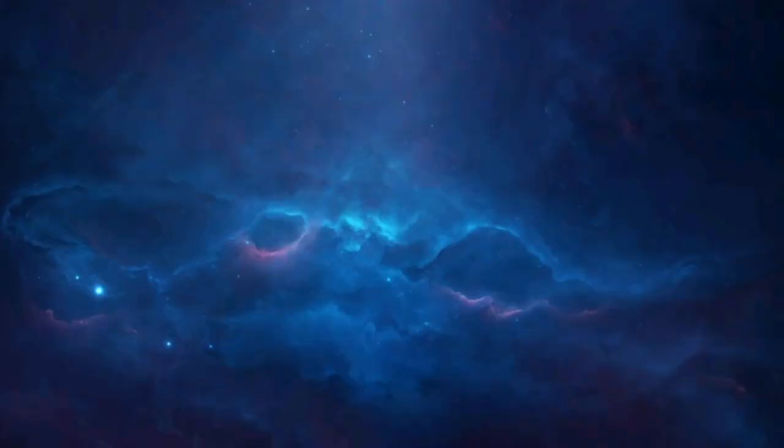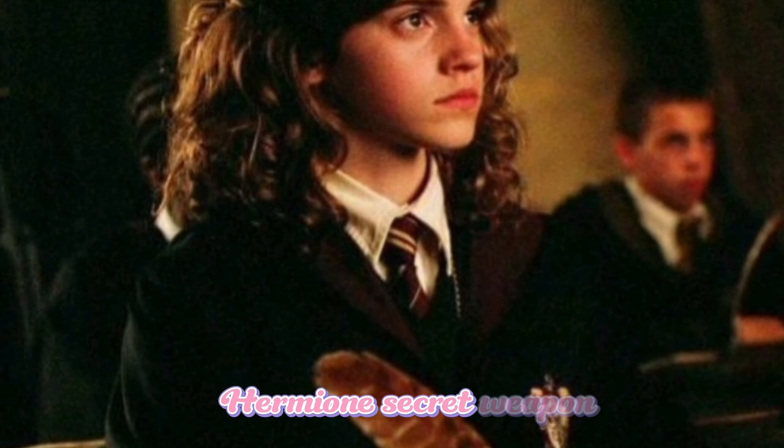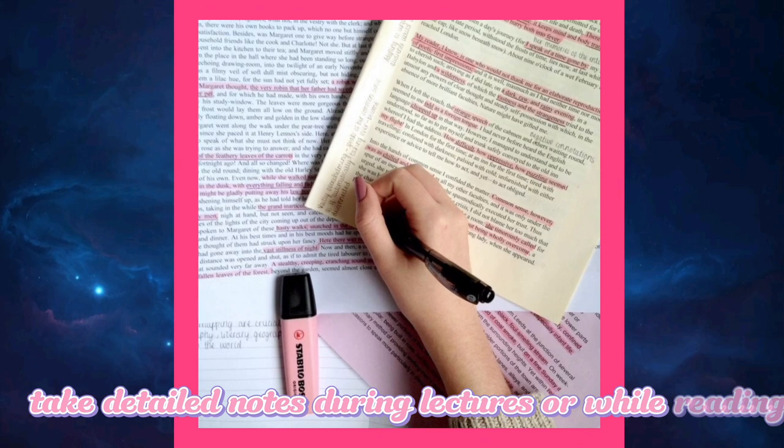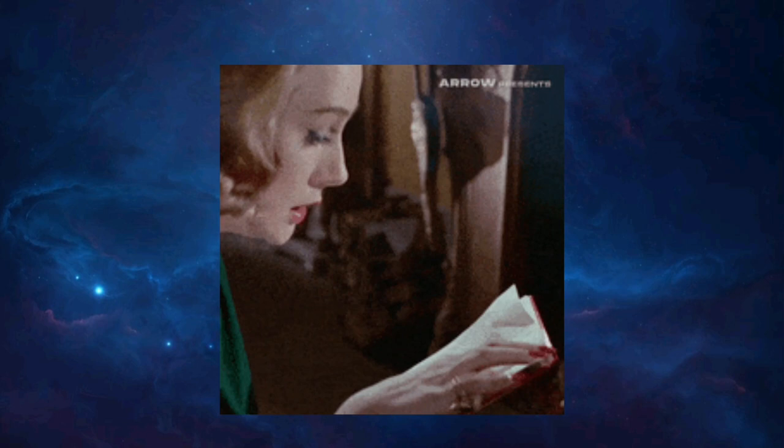The Power of Notes. Hermione's secret weapon was her meticulous note-taking skills. She was all about those neatly written notes, and you should be too. Take detailed notes during lectures or while reading. Summarize key points, use highlighters, and create flashcards. This will help you retain information and ace your exams just like Hermione. We already have a detailed video on note-taking — do watch for more information.